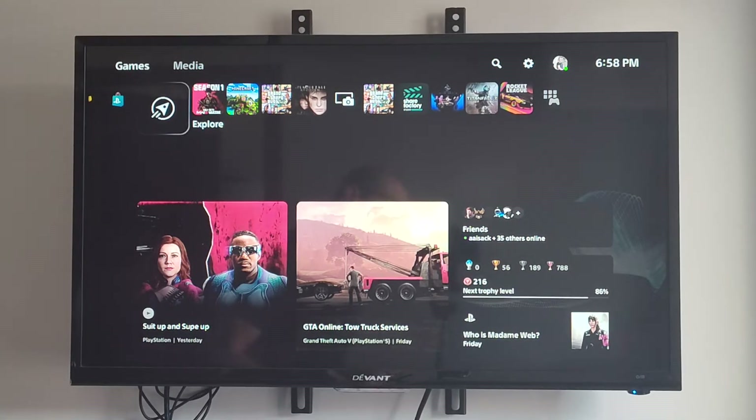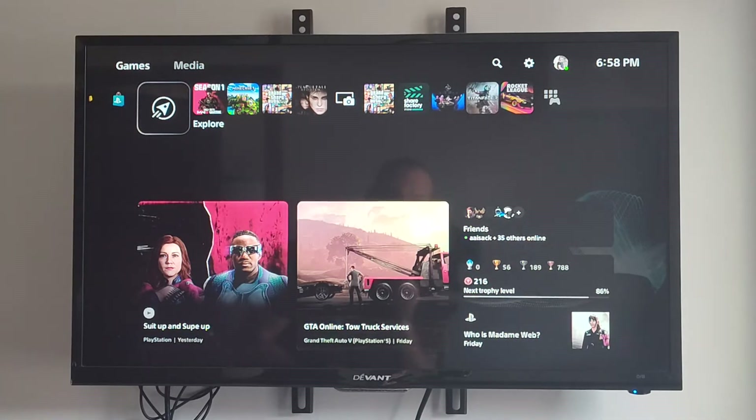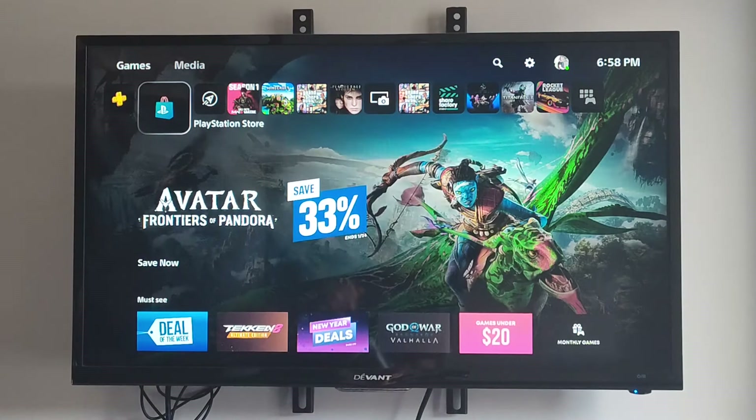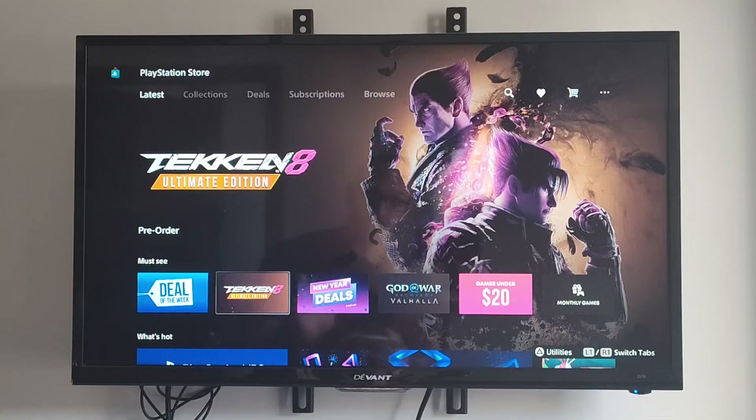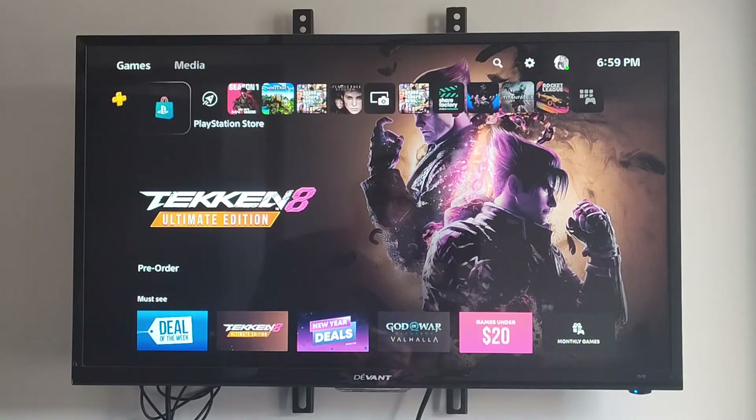This is Tim from YourSixTack. Today in the studio, I'm going to show you how to require a password when you buy something from the PlayStation Store on your PS5. This is very easy to turn on, and it will prevent accidental purchases and unexpected charges to your credit card. So we're just under the PlayStation Store right here.